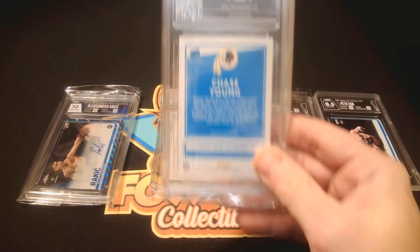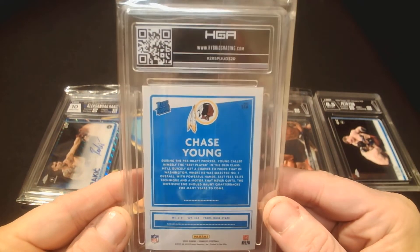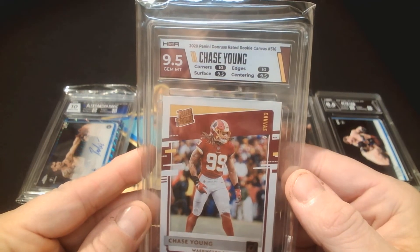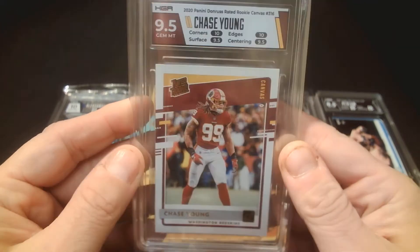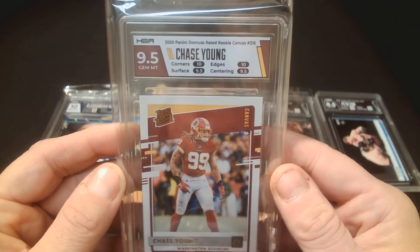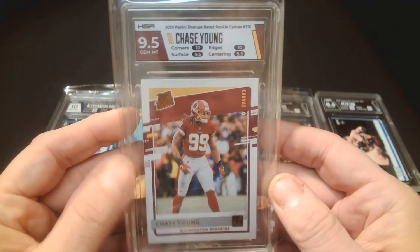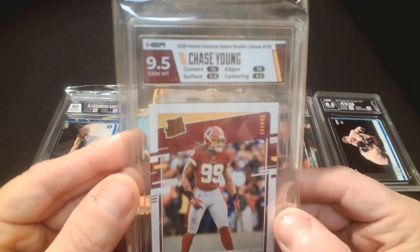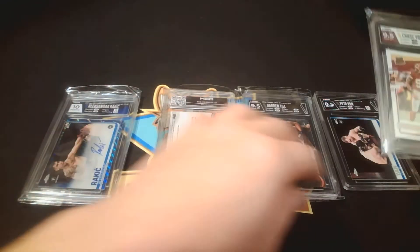The only football card in this submission — looks like a Chase Young canvas rated rookie. I thought it was a good looking card and I hoped the slab would come out well. We got a 9.5. Corners: 10, edges: 10, surface and centering both 9.5. That's a good looking slab, the colors match nicely. It would have been nice to get a 10 on one of the other subgrades to bump the total up, but a 9.5 is solid.